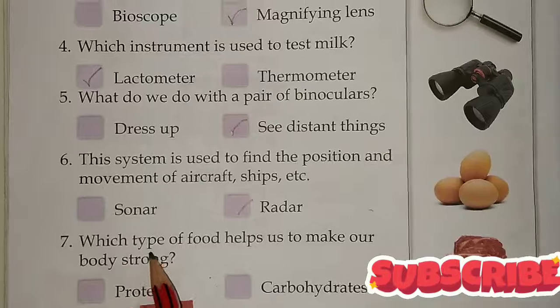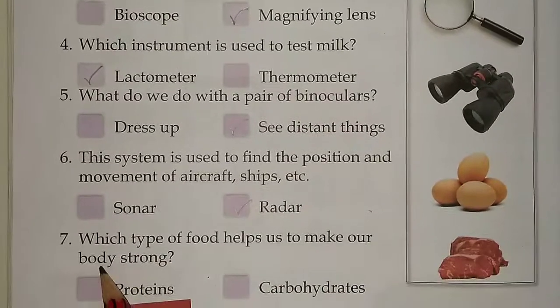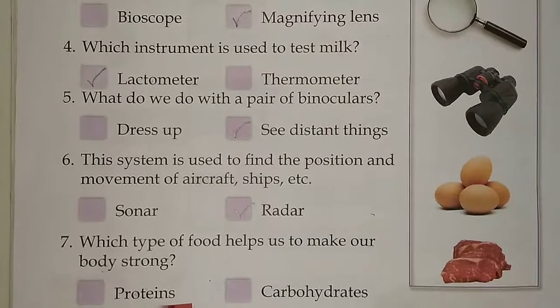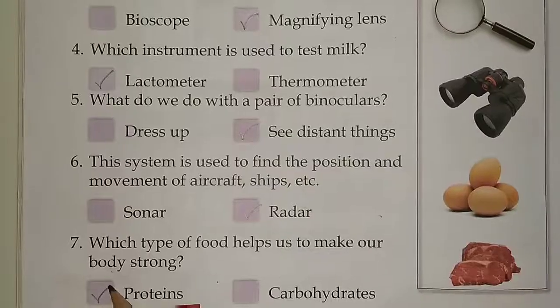Seventh, which type of food helps us to make our body strong? Options are protein or carbohydrate. Answer is protein.